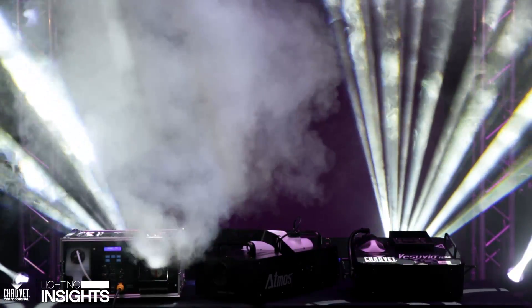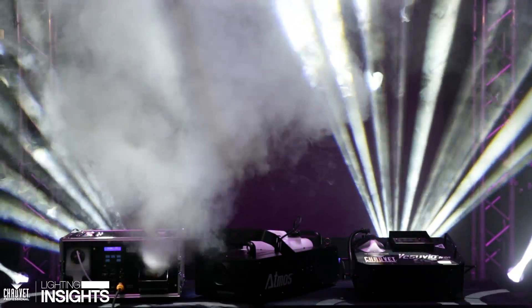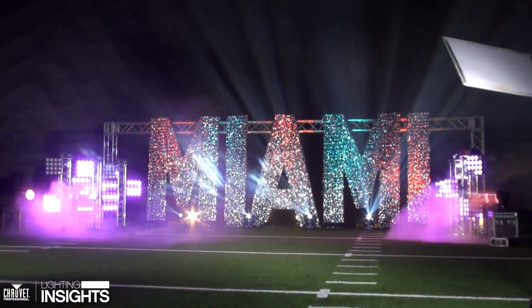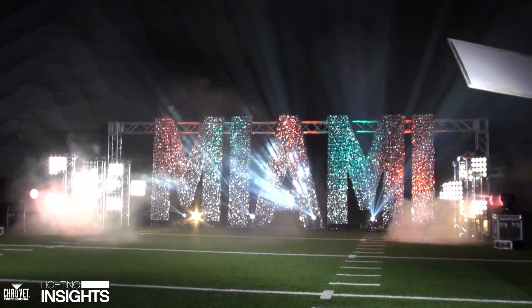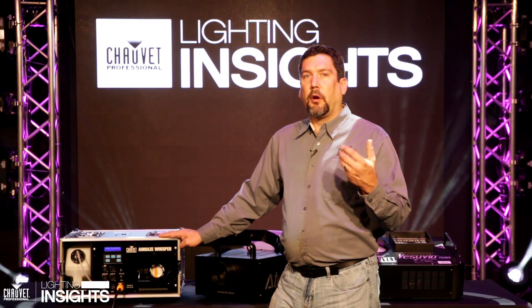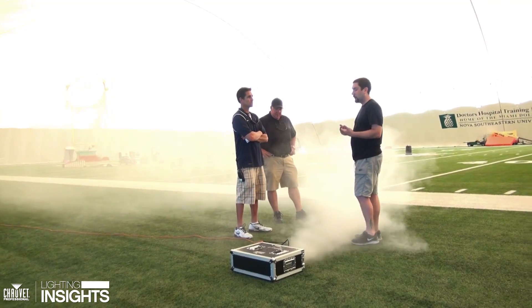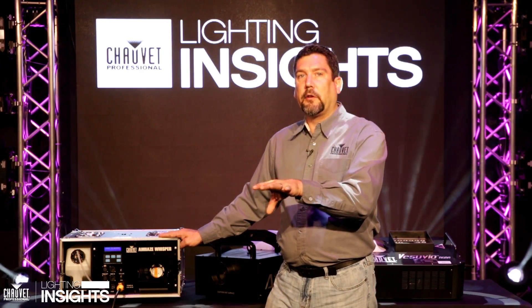Now another thing is placing your hazers. In a room like this it doesn't matter too much — you're going to get great coverage. But if you're in a bigger venue or you're outdoors, keep in mind that there is airflow happening that's going to be working against you. So if there's air conditioning or you're in an outdoor venue with a lot of wind, you're going to need a lot more haze and you need to know where you put your hazer so you do get the best amount of coverage.